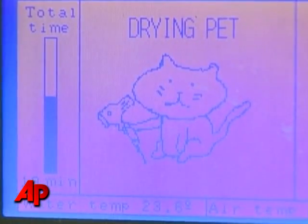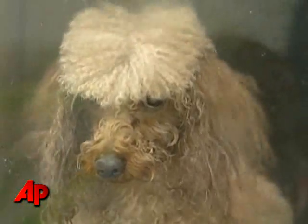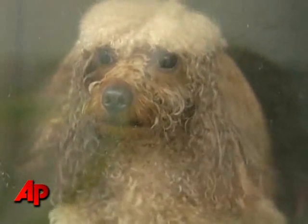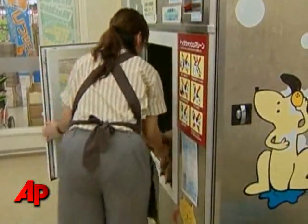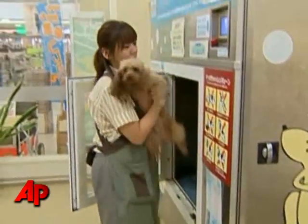And don't worry about drying them — this machine takes care of that with a nice internal breeze. The machine even has an option for cats. The total process takes a little more than half an hour.